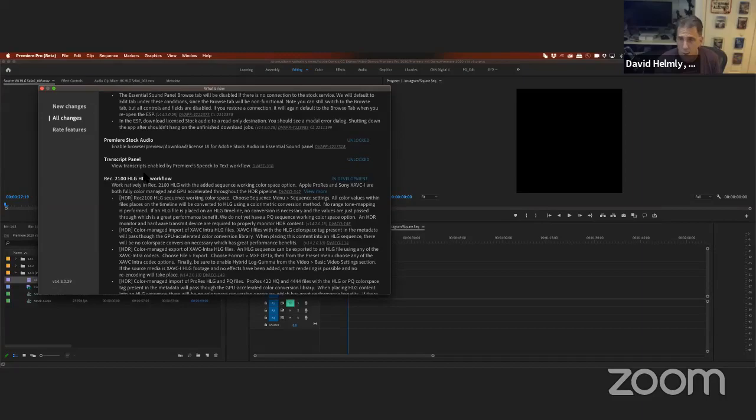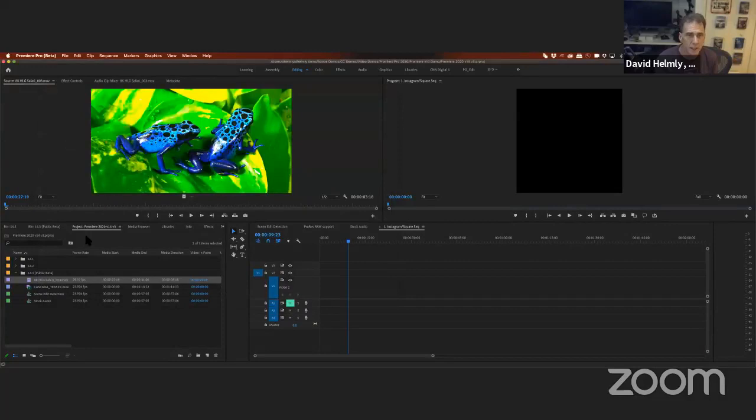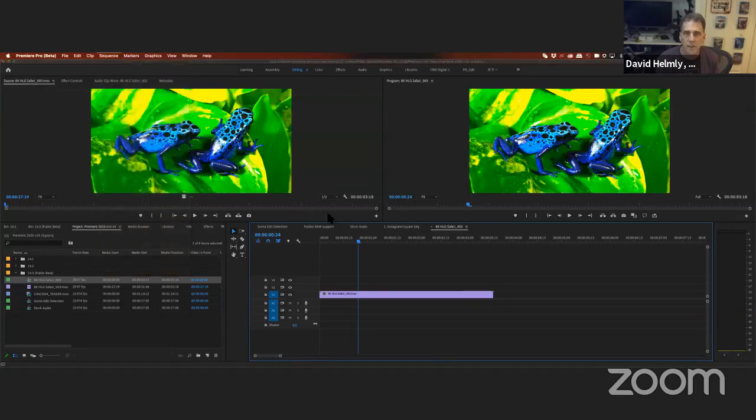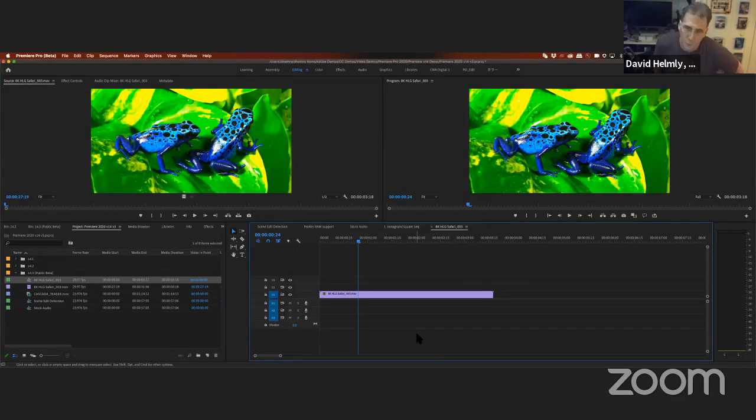In the beta, there's a beaker icon in the upper right-hand corner. When you click on it, it tells you everything you get to test. These are actually our engineering notes — we're sharing all of this with you. You even get the actual feature numbers: for example, feature 148 deals with hardware transmit devices required to monitor HDR content, which works directly with your AJA or Blackmagic device. Up in the sequence settings, the beta automatically recognizes HLG HDR 8K footage as REC 2100 HLG and everything premiere needs to handle that format is there.